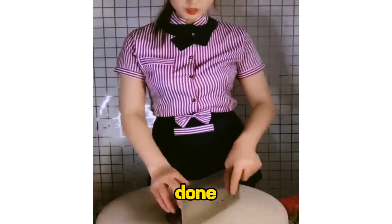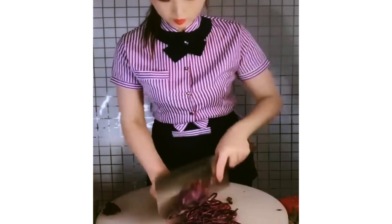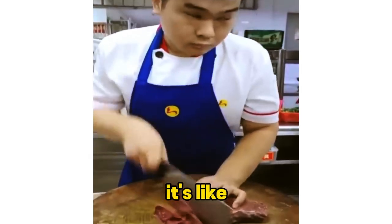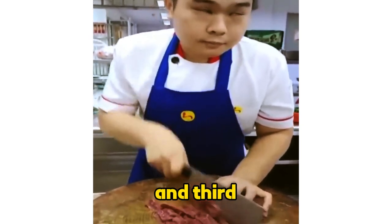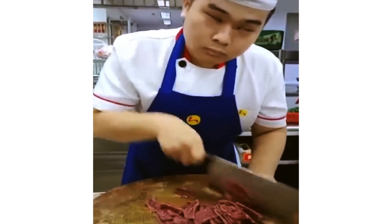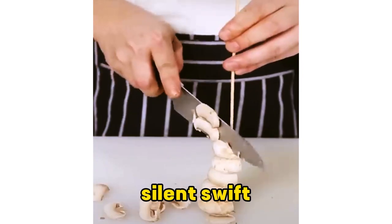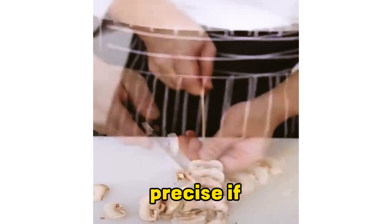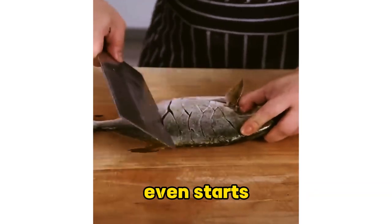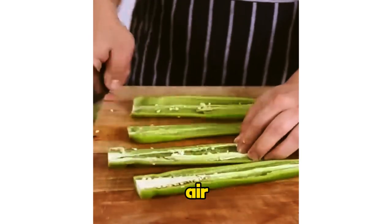By the time you realize they've started cutting, they're already done. This knife work is so fast and sharp, it's like they're slicing atoms. Watching them cut is like watching a ninja at work — silent, swift and deadly precise. If this was a cooking competition, they'd finish cutting before the timer even starts. That knife is a blur; you can almost hear it whistle through the air.